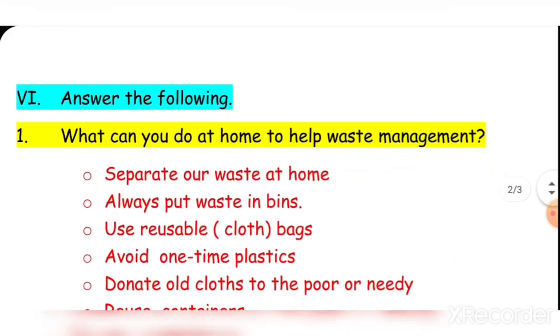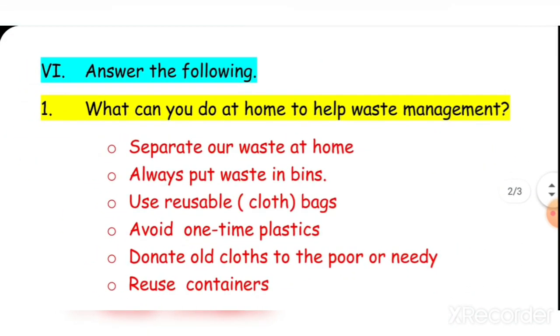Number six: Answer the following. Question one: What can you do at home to help with waste management? Separate our waste at home, always put waste in bins, use reusable cloth bags, avoid one-time plastics, donate old clothes to the poor or needy, and reuse containers.